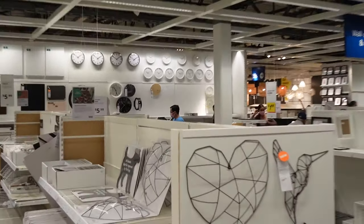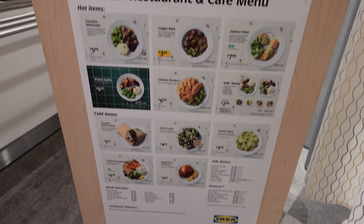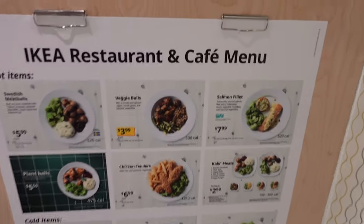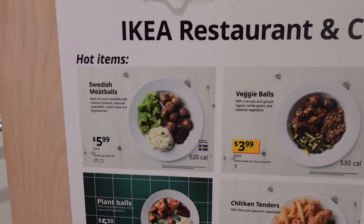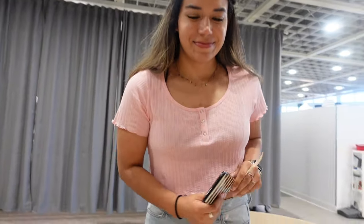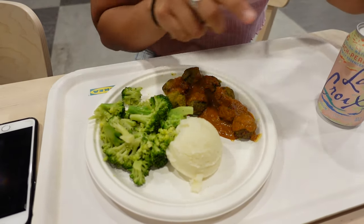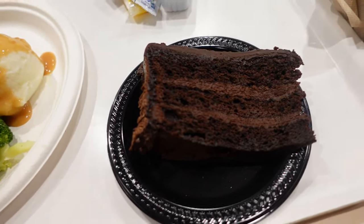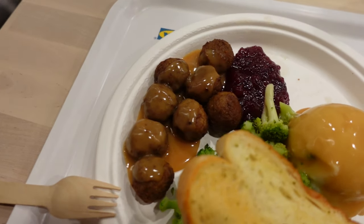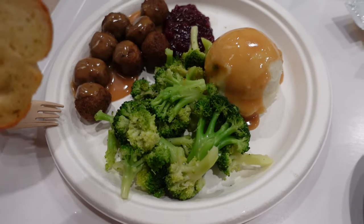She's obsessed with all these IKEA things — can't stop, won't stop. We're going to do the IKEA café because the food is actually really good and it's a really good price, and they're very veggie friendly. We got our food! I got veggie balls, mashed potatoes, and broccoli. She got some kind of almond cake that looks chocolatey. I got Swedish meatballs with mashed potatoes and gravy, some broccoli, and elbow bread.